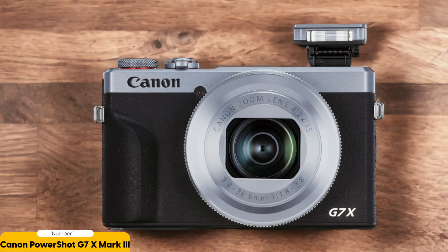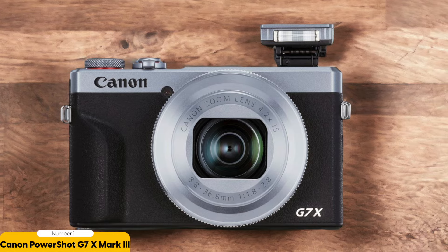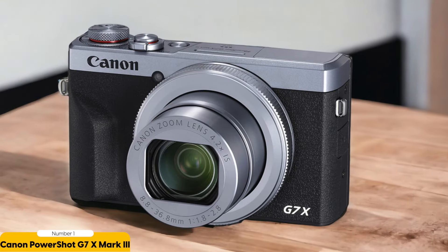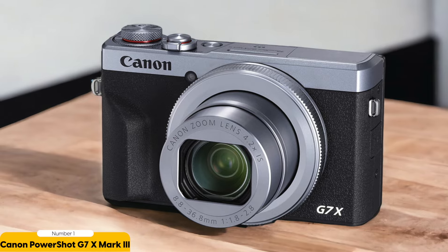Convenience is key for content creators, and the G7X Mark III delivers with built-in Wi-Fi and Bluetooth connectivity for seamless sharing. The 3.0-inch touchscreen LCD flips up 180 degrees and down 45 degrees, perfect for selfies and unique angles during your live streams. Plus, its compact and lightweight design makes it the ideal companion for creators on the move. Elevate your content creation with the Canon PowerShot G7X Mark III.